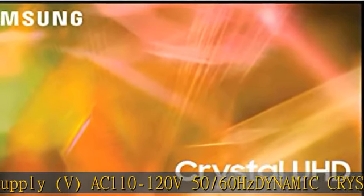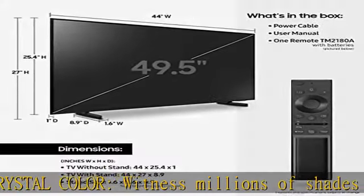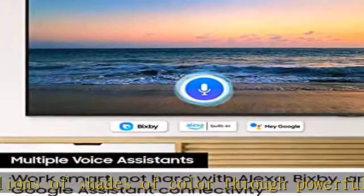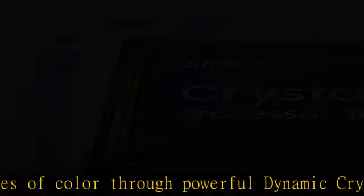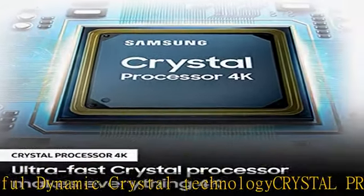Crystal Processor 4K: see every detail with stunning clarity. The powerful processor, specifically tuned for crystal displays, converts what you're watching to 4K. Built-in voice assistance: access a world of content beyond streaming, schedule recordings, search, and auto-adjust gaming settings.